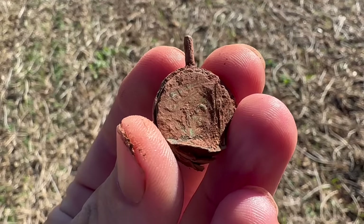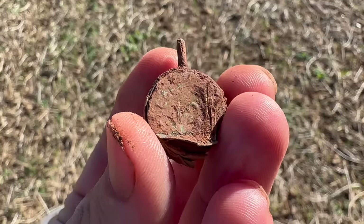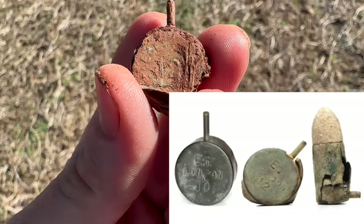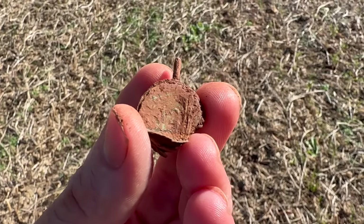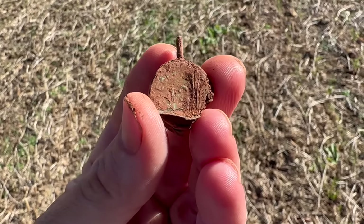I had no idea what it was, so I pulled it out. I came over here and met up with Matt — I'm like, what is this? He's like, that's a Civil War shotgun shell. It's what they called a pin fire, and you can see the 12 on it. I don't want to dig shotgun shells, but if I'm going to dig one, I guess that's the one to dig!